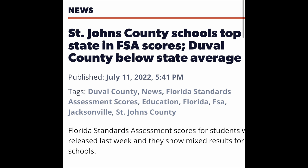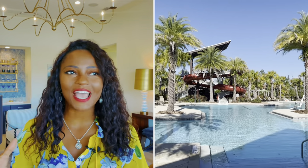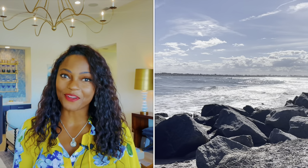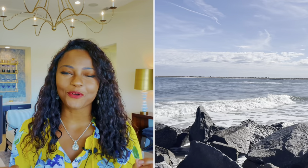St. Johns County, having the number one school district in the state of Florida, so many family-friendly neighborhoods, beach access, and so much more. St. Johns County has been on many of your radars, but I know you've been looking for family-friendly floor plans, and that's what we're going to highlight in this video today.